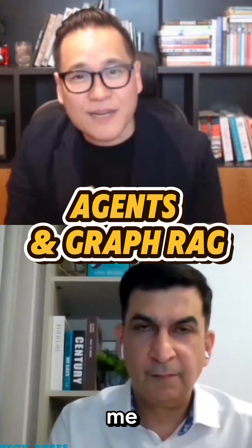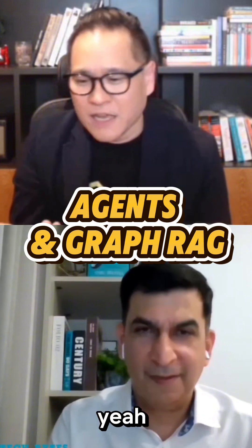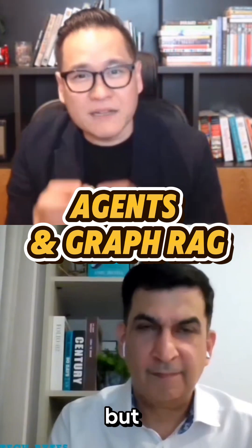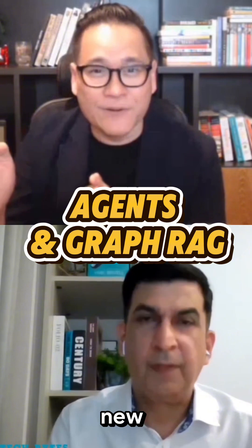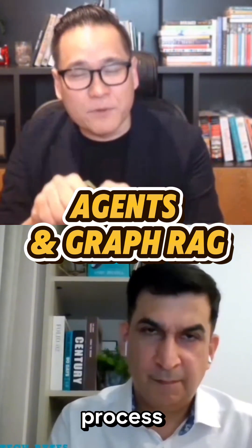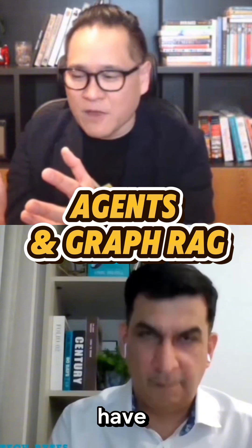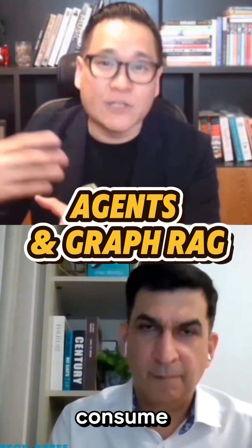People always ask me: this is not new — graph technology has been there for more than a decade. But one thing people forget is that LLM and agentic AI is new. And once you combine them, you can have AI agents process the knowledge in your organization and put it into graph RAG technology, giving you a way to capture human knowledge in a form that large language models can easily consume.